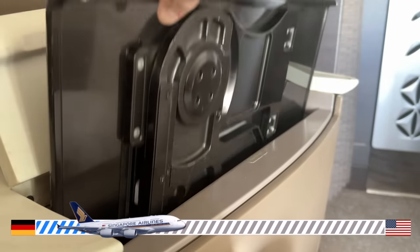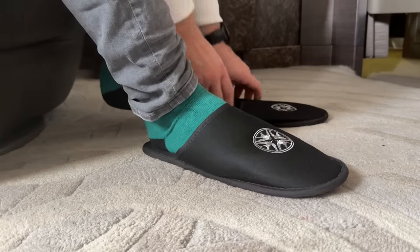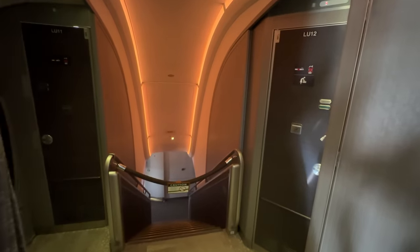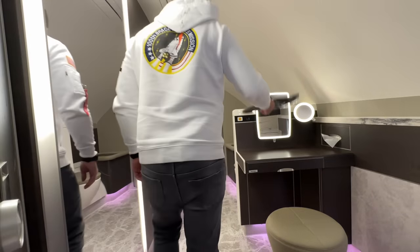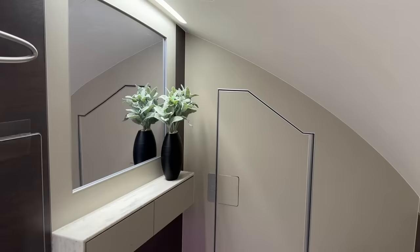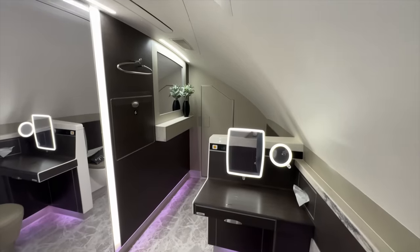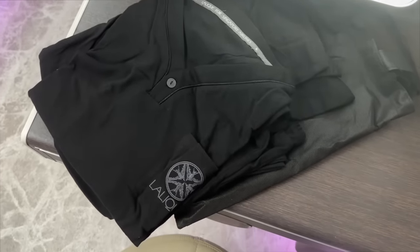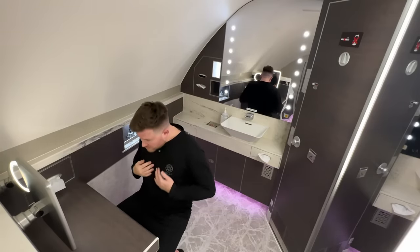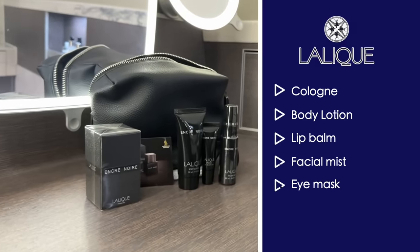With dinner service out of the way, it's time to get changed into something a little more comfortable — let's boot the Timberlands off and get some slippers on. Are you ready to see the most extra bathroom on board a commercial plane? Welcome to Singapore Airlines' bathroom in the sky — complete with a leather-bound toilet seat, a vase of flowers, a hotel-style wash basin, and star of the show, the only dressing table at 40,000 feet. Let's change into the provided Lalique pyjamas. There's also a fully stocked amenity kit provided, which even plays host to a full-sized bottle of cologne.